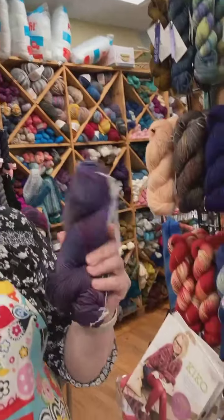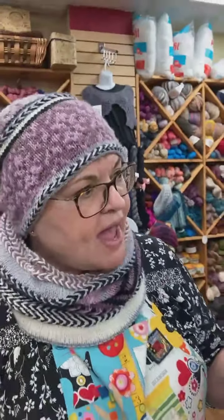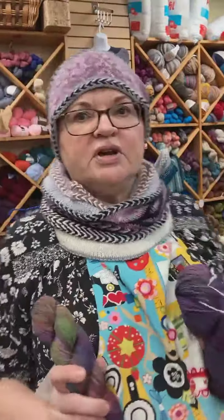I am so happy. Come in for Galentine's Day and get yourself some Malabrigo yarn. We also did a refresh on our Plymouth Encore and our LRA Cozy Alpacas.